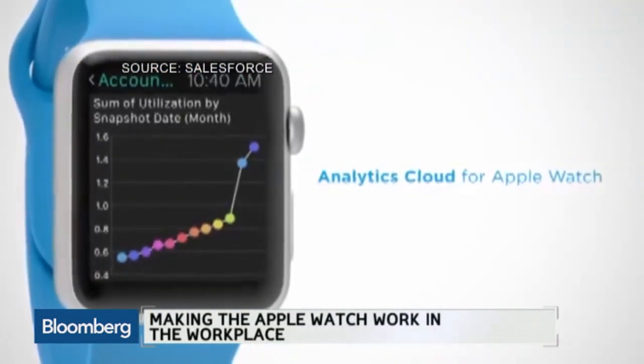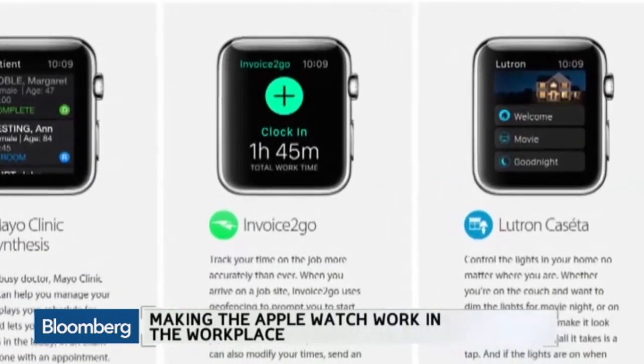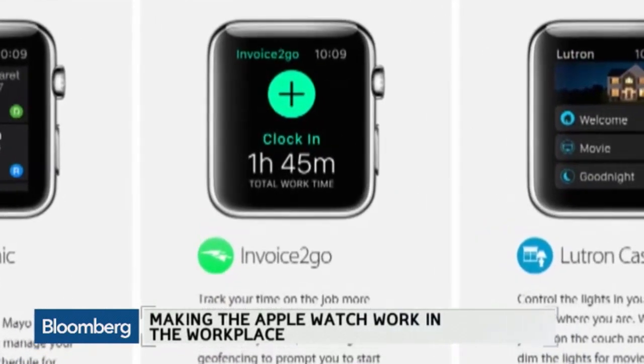The demo of your service on the watch really wonderfully explained what Invoice2Go is — the notion that a contractor hits the button on his wrist when he starts working as an electrician in your house, and the second he leaves your house, stops it. It's an intriguing location device. Why is it so much better on a watch?